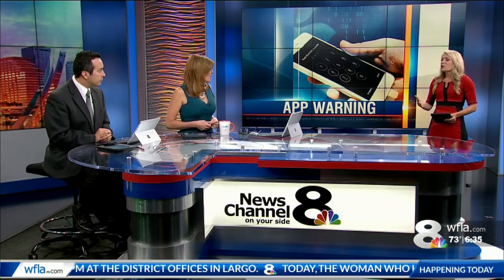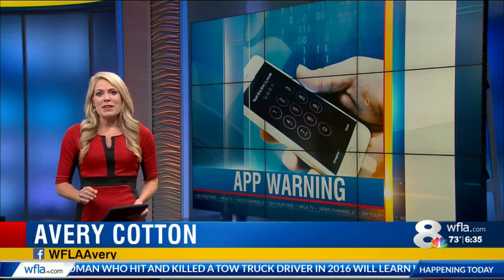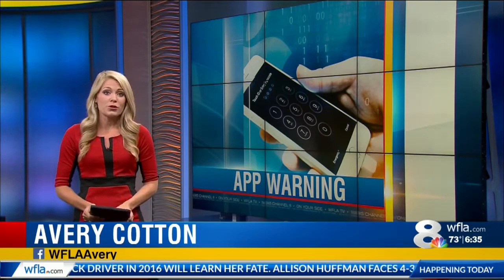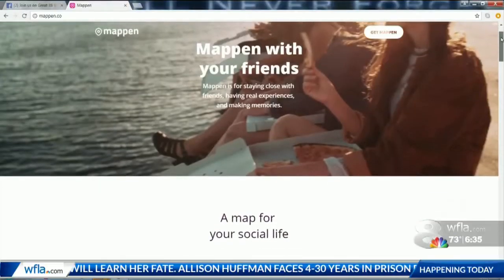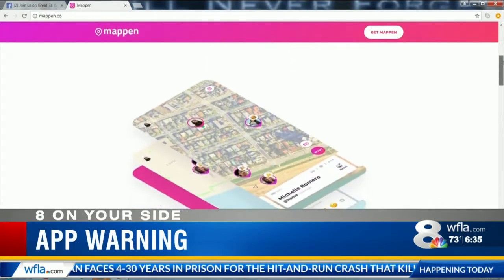It kind of poses as a casual way of meeting up with your friends, but a predator could get a hold of this. It has to do with location services, which can be really scary. Mappen stands for 'make something happen,' and it's an app that touts itself on helping kids become more social.